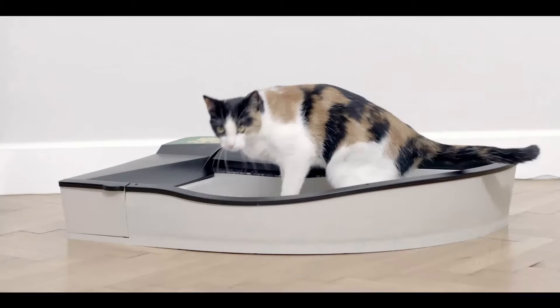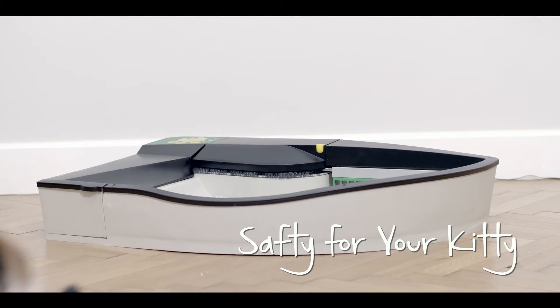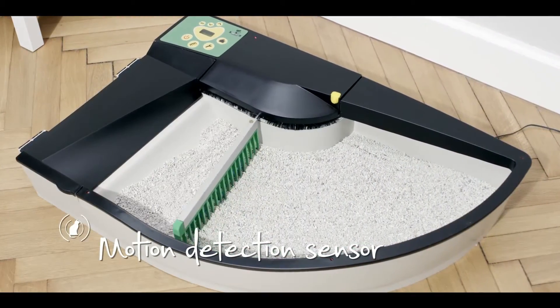We have adapted it to suit all cat sizes and needs. To make it safe, we have equipped the box with sensors. Thanks to that, SmartKittyBox starts working after your cat leaves it.